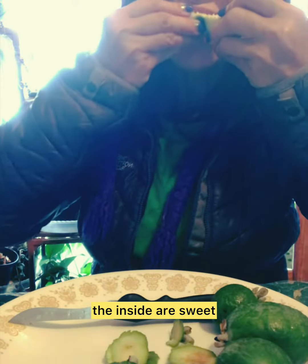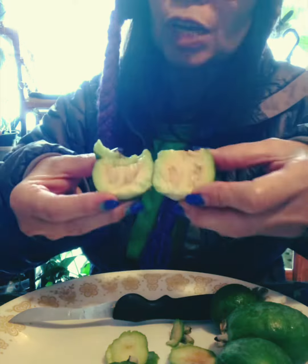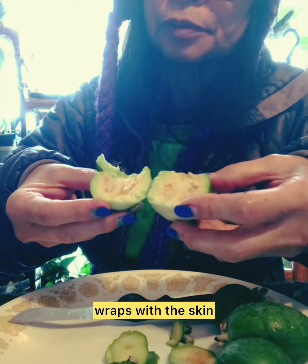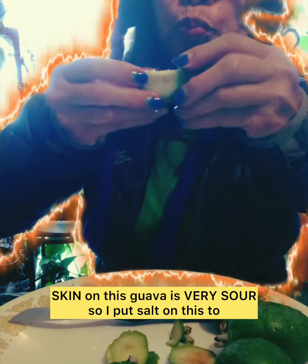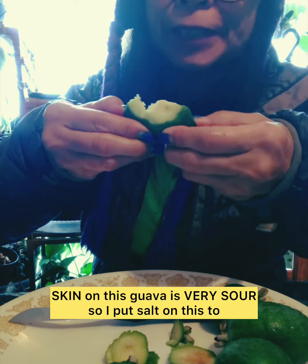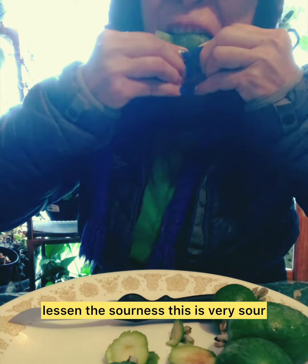The inside is sweet, but the skin on this guava is very sour. So I put salt on it to lessen the sourness.